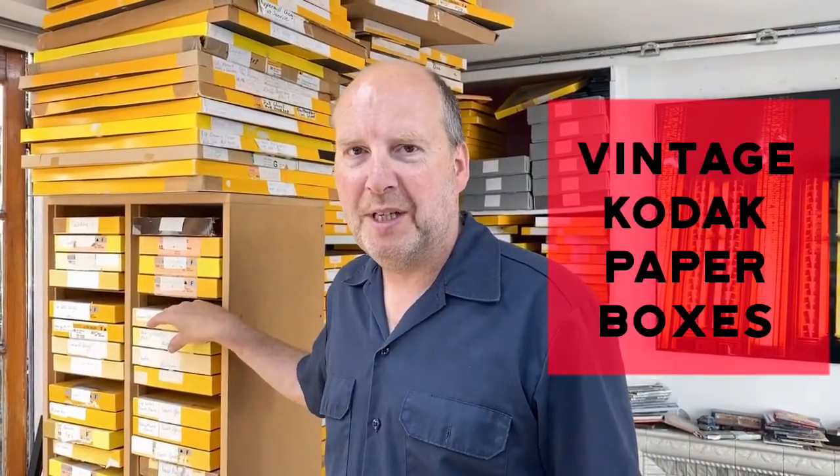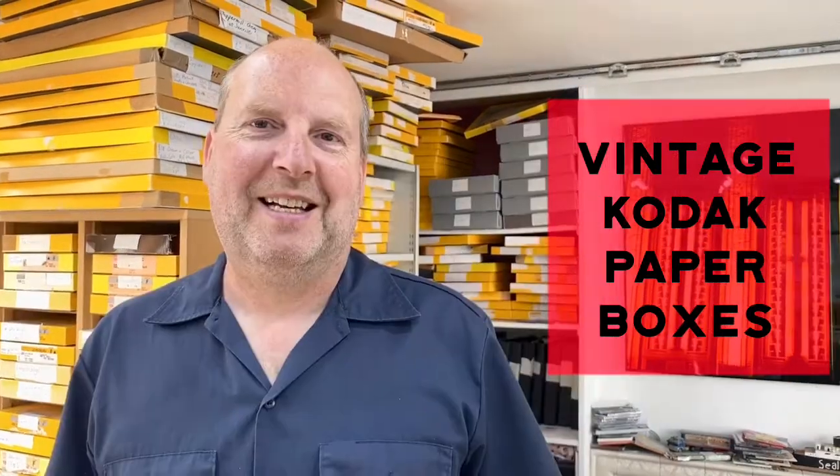Hi, I'm Richard Heaps. I'm in my studio in Cambridge. I get a lot of questions about these yellow boxes that are behind me — these Kodak boxes which I keep all my prints in. So today I'm going to show you what's in the box.